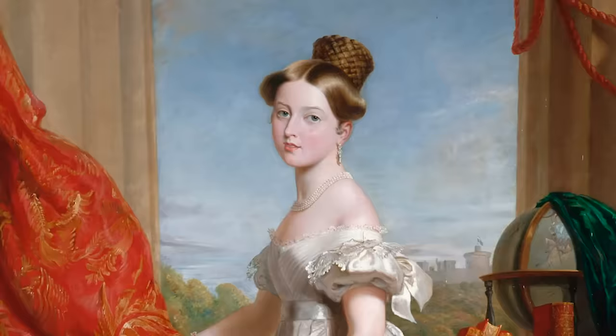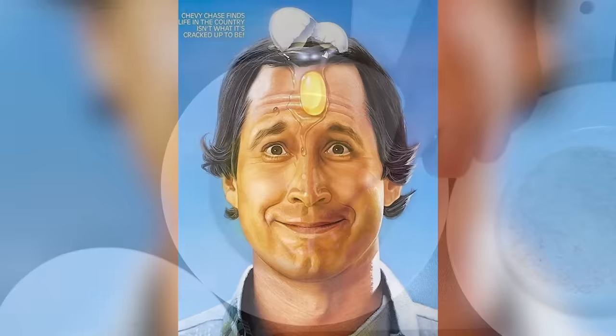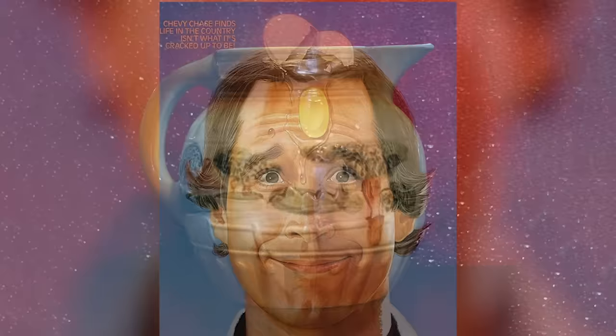Today, pretty much everyone is obsessed with their hair. Victorian times were much the same, except that modern shampoos were still a ways off. Women of the era would typically use eggs — cracking an egg over their head and working the yolks into their hair like a modern shampoo, then washing it out with a pitcher of water.